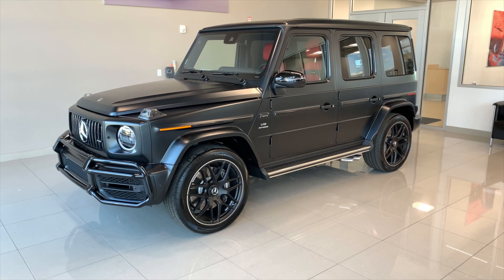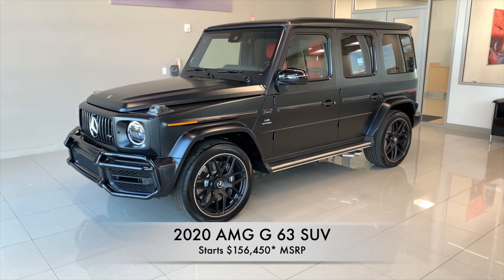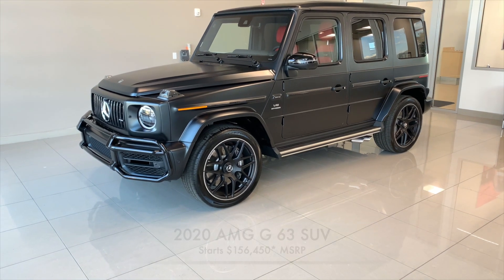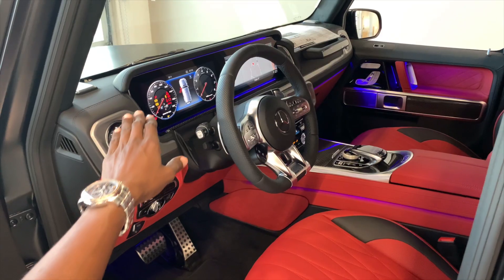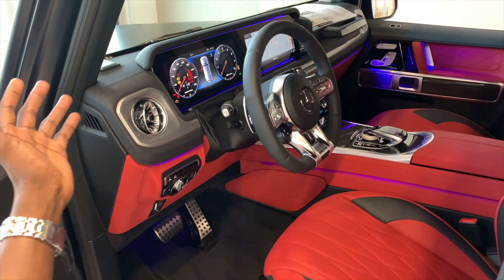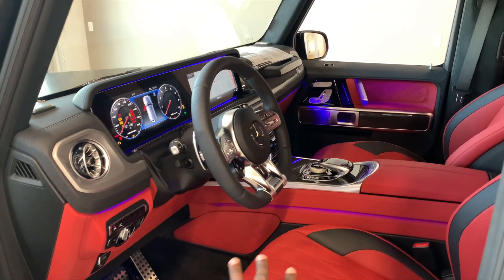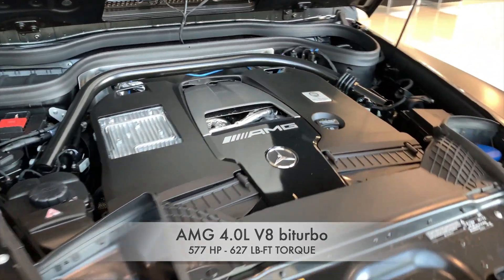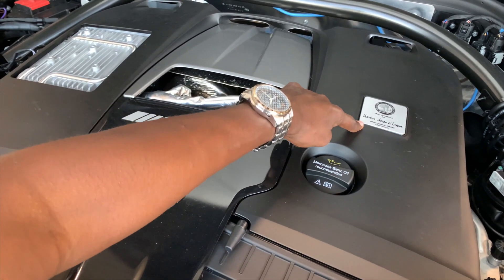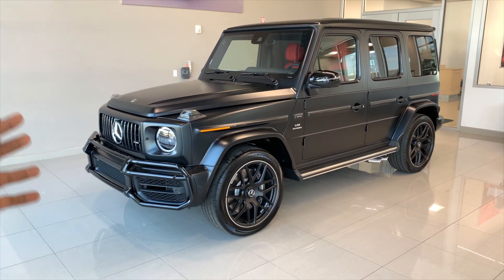Hey guys, welcome back to the channel, welcome back to Mercedes Lounge. Here we have the 2020 G63 G-Wagon. In this video I will show you guys all the exterior features of this brand new G-Wagon, take a look at the interior, and also listen to the sound from the engine. This G-Wagon has a twin turbo V8 producing 577 horsepower with 627 pound-feet of torque, finishing this gorgeous black exterior color.